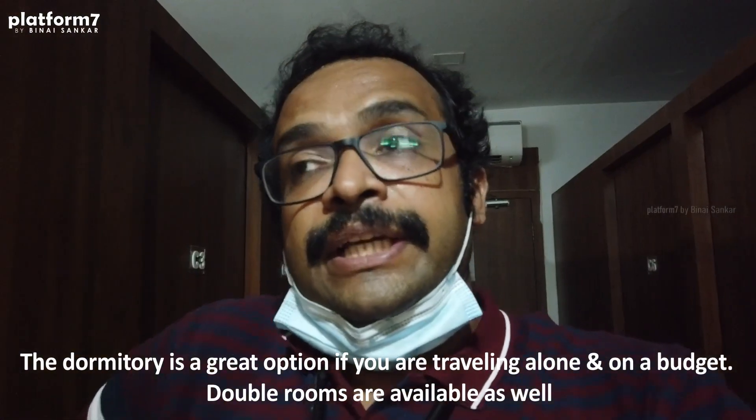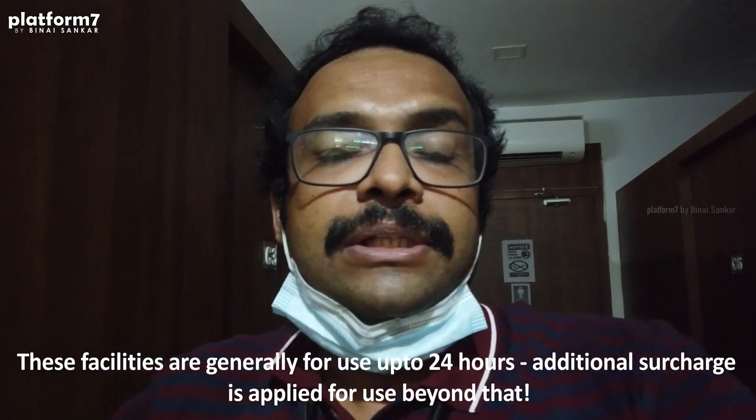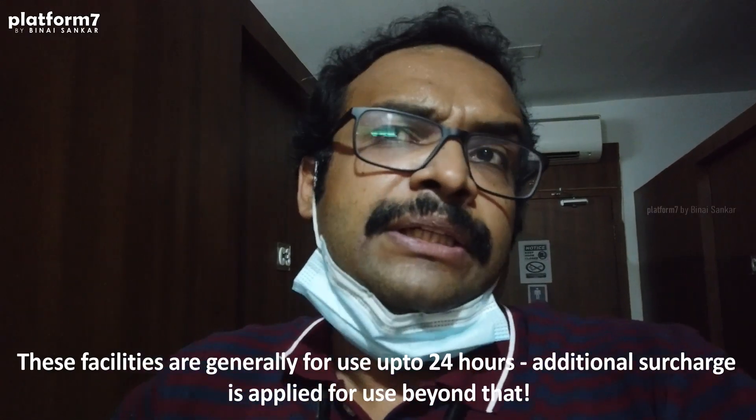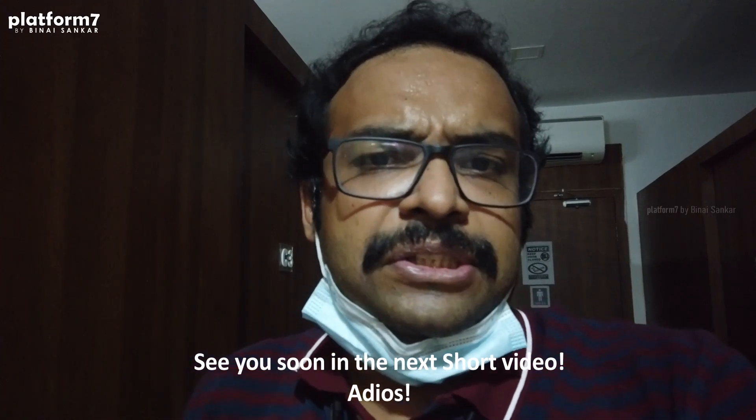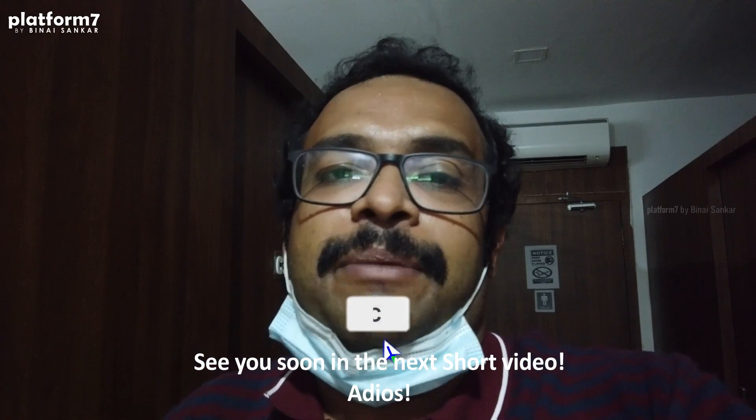Overall the retiring room dormitory is a very good setup. You can consider this if you are in Madurai for a very short visit, traveling as a bachelor. It helps you save some money and you are staying in the station itself. I hope you like this video — if you do, share and consider subscribing.